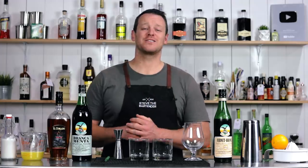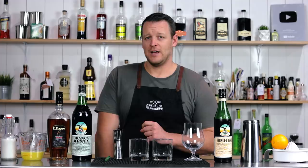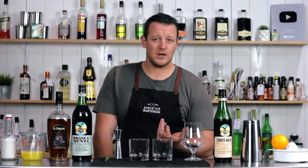Hi everyone, welcome back to the Cocktail Vlog. I'm Steve the Bartender and today I'm making a Branca Colada. This was recently shared by Matthew M. in the Facebook crew and it was originally created by Jeremy Ertel from Brooklyn.